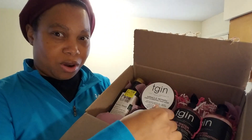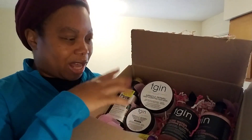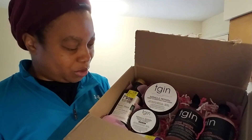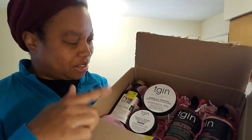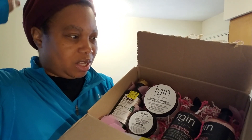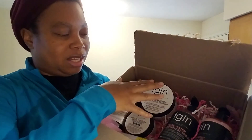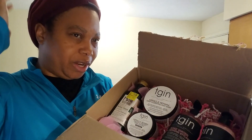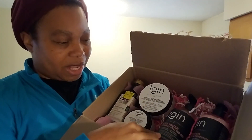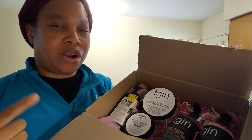I got some TGIN products. I got the Miracle Repair Smooth Protect Edge Control and the Miracle Repair Deep Hydrating Hair Mask. Her crown area is very broken off and she has really bad scalp issues, so I'm hoping those two can repair her crown area and help her hair. Then I got the Rosewater Curl Defining Styling Gel and the Rosewater Leave-In Conditioner because her hair is thin.